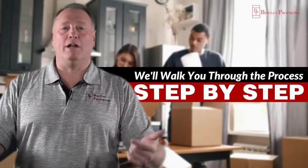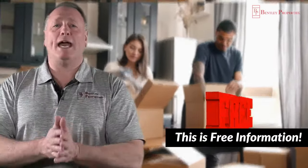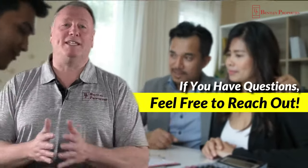Simple enough. We walk you through step by step. Here are the things you need to be mindful of, and here are the things in the process that you need to go through. It's free for you — take a look at it. If you have questions, reach out. There's no strings attached.